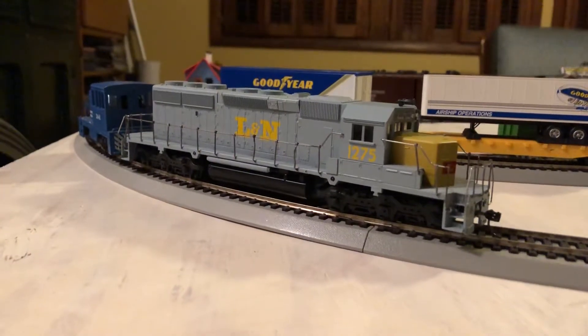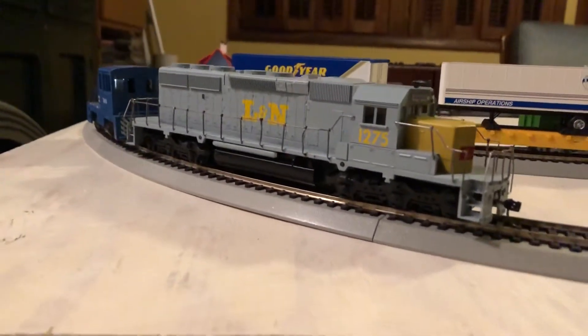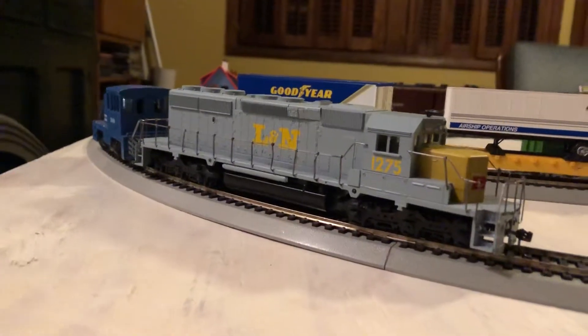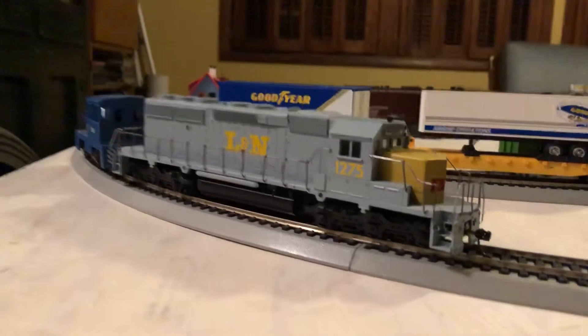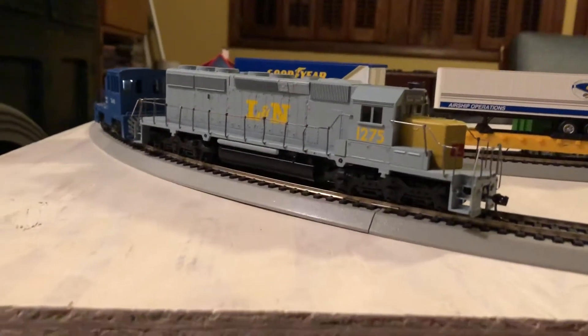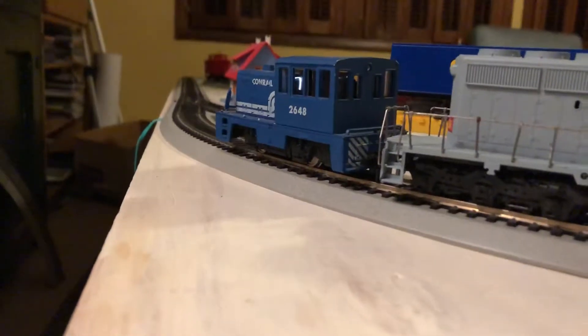2648 just dropped off something that might look familiar. This would appear to be the LN 1265, my SD40-2 on the layout. This is actually 1275, the slug, and our little 2648 brought her in here.